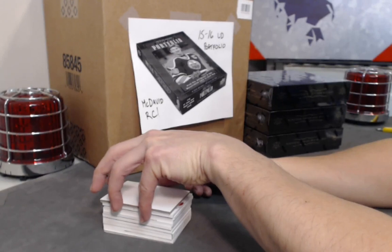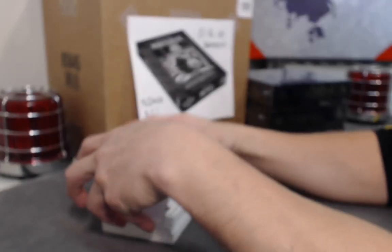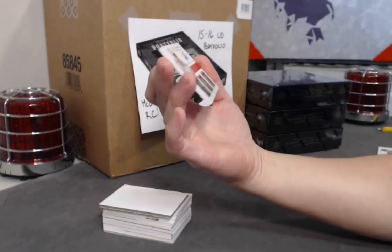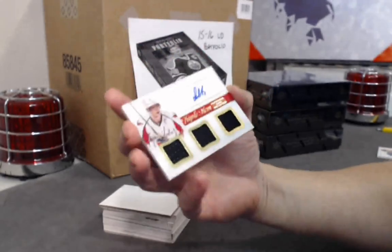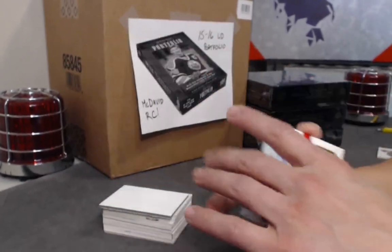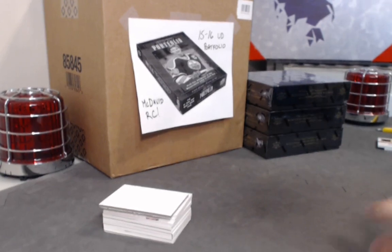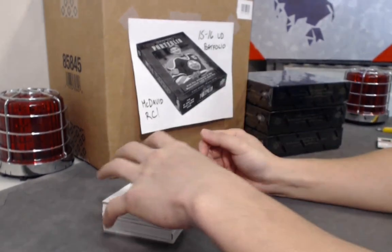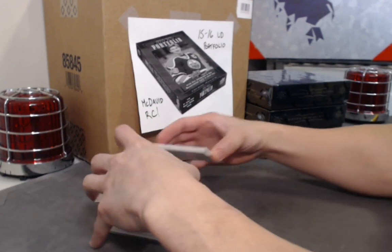Starting off with a Daniel Sedin base card out of 199. Next, we have a triple swatch triple memorabilia Alex Ovechkin — right out of the gate, this one's not numbered but it's sick. Good start with Ovechkin! For all those new people joining, we are Breaker Boys. We specialize in player breaks. Check us out — all our auctions are on eBay starting at $1.25 Canadian, about 99 cents USD.